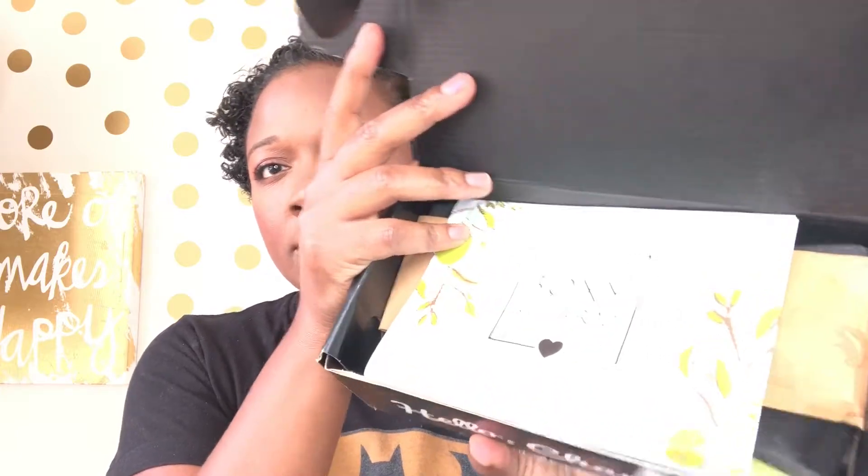Stuff is falling out already! So this is what it looks like. Of course you guys can't see — it comes with a card, and the theme this month is 'au naturel,' so I'm down with that. I'm trying to get this hair together because it's growing and I'm trying not to cut it. This card tells me everything that's in here, and this has a coupon for ten dollars off the skin bar at Ulta. I didn't know Ulta had a skin bar — I knew they had the little salon in the back, but not a skin bar. Interesting.